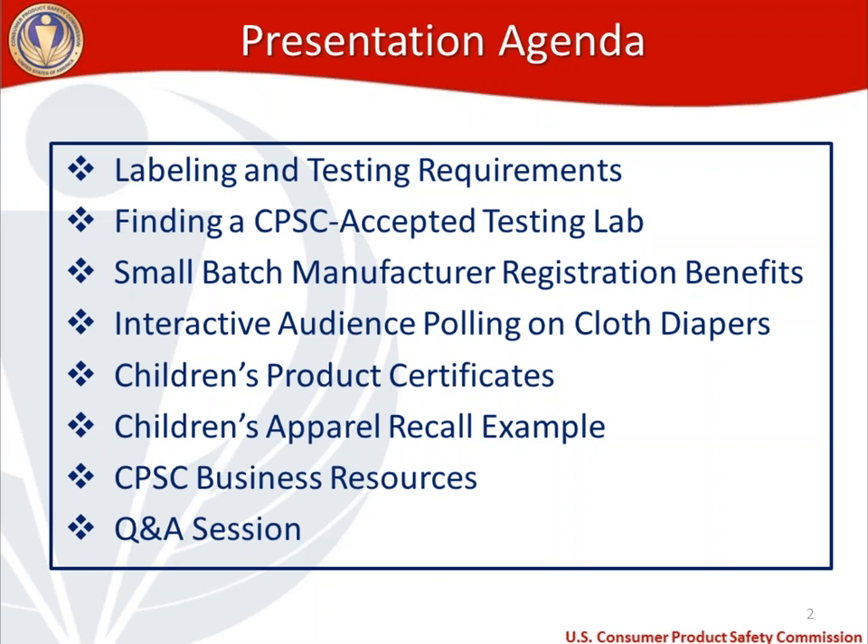I'll talk about children's product certificates and go through an example of a children's product certificate specific to cloth diapers — what information needs to go in what section. Then I'll highlight a children's apparel recall example that is not a cloth diaper, but is a defect recall associated with children's apparel, and I'll talk about why it's a good example for this product. I'll also highlight some of the CPSC business resources that our office makes available, and then we'll do a question and answer session at the end.